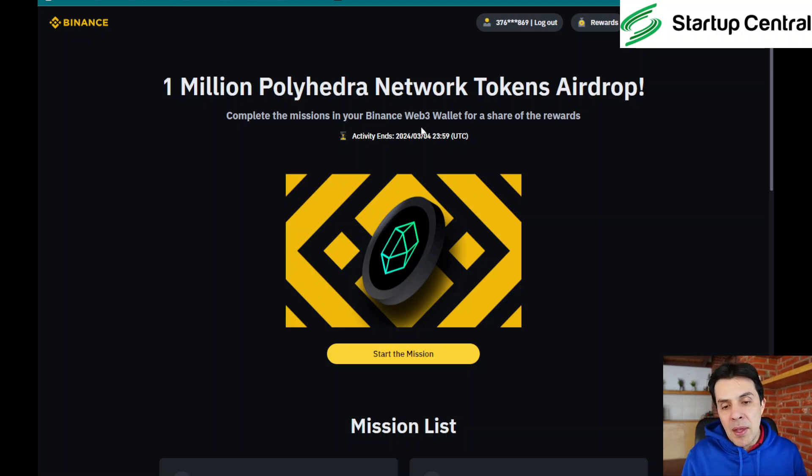The first thing you need to do is be logged into your account. As you can see, I'm already logged in. You need to be aware that this activity ends on March 4th, so you still have about two to three weeks. If you're within this period you can still qualify for Polyhedra network tokens. I'm going to click on 'Start the Mission'.